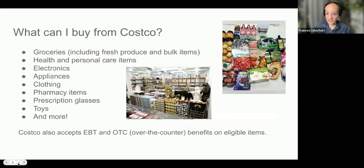What can we buy from Costco? All sorts of things: grocery, fresh produce, bulk items — they have a really extensive produce department. You can buy health and personal care items, they have a pharmacy, electronics like TVs and computers, appliances like refrigerators, clothing which is actually really good, prescription glasses, toys, and many other things. It's kind of like a treasure hunt. They also accept EBT on qualified items, and over-the-counter benefits on eligible medicines and other items. So you can use those benefits in conjunction with your shop card.